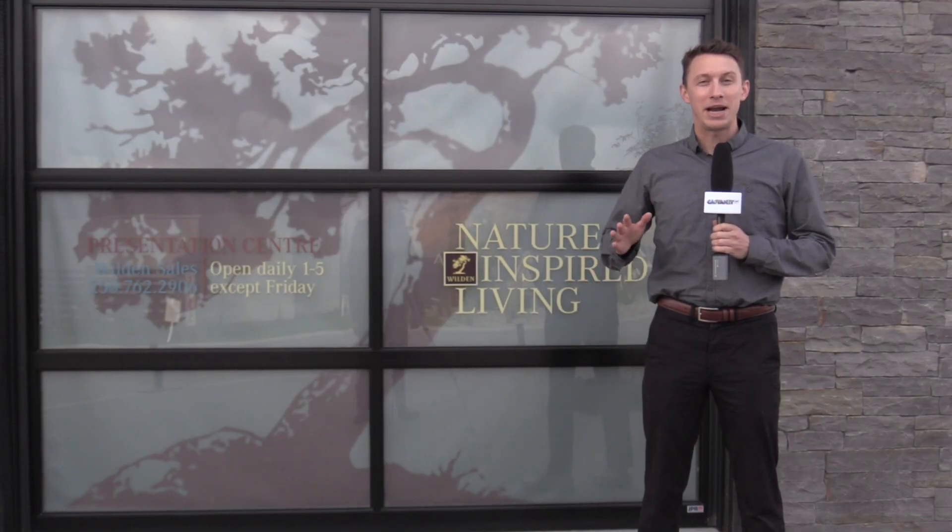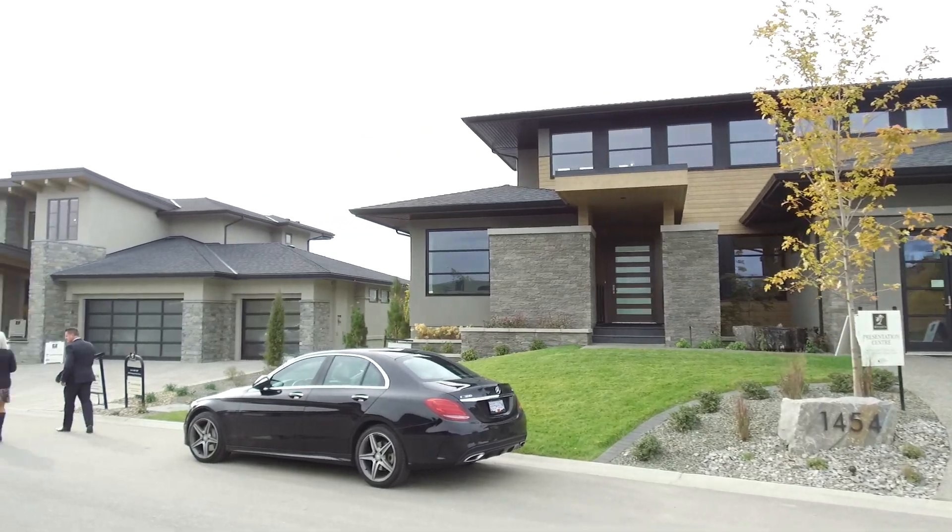We're up here at Wilden today checking out a brand new parade of show homes, five in total. Let's go take a look.